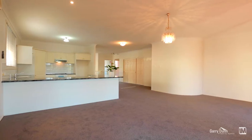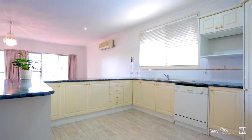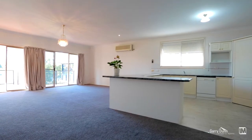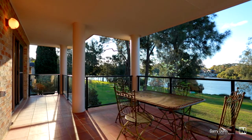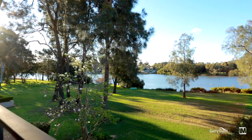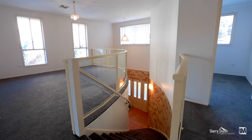Uniquely designed to take full advantage of the aspect and view, the upstairs living makes this home an entertainer's haven. A large functional open kitchen flows to everyday living, and an entertainer's balcony has uninterrupted views of the parkland and water. Watch the kids run amuck whilst you entertain. The formal dining area is filled with light and peers down into the vaulted entry.